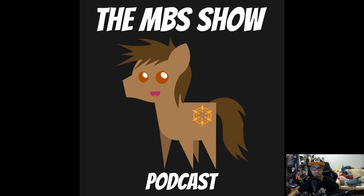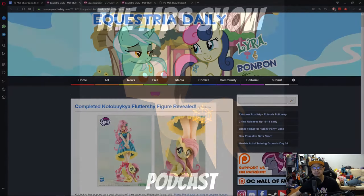Hello and welcome to the MBS show, episode number 374. I'm your host, Norman Sanzo. We got a lot of news today — three news items, but they're kind of related to one another. So let's not dilly-dally and hop right into it.